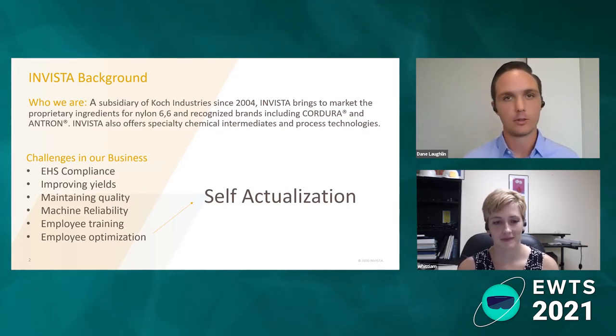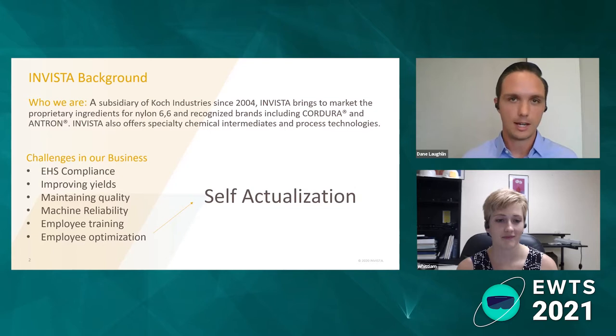Neither of us went to school for computer science or focused on coding or anything like that. And so that's kind of the emphasis for this whole presentation — how do you get started, how do you develop projects, ensure value, and then scale it from there?